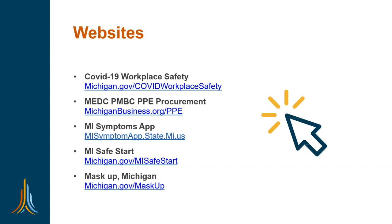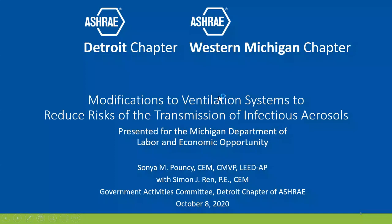Make sure you're watching the Safe Start site as well as what's going on in our communities. We're continuing to have outbreaks in workplaces — all types of workplaces across the state of Michigan. So it's critical that we remain vigilant as we move forward in our battle to get open and stay open in the face of COVID. Today we're here to talk with experts from ASHRAE about things you can consider within your HVAC system that can help to mitigate the spread of COVID.